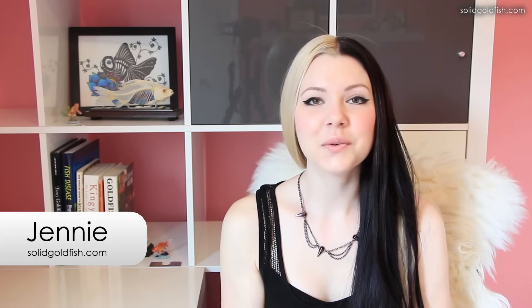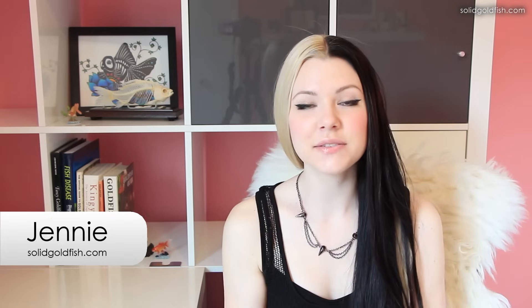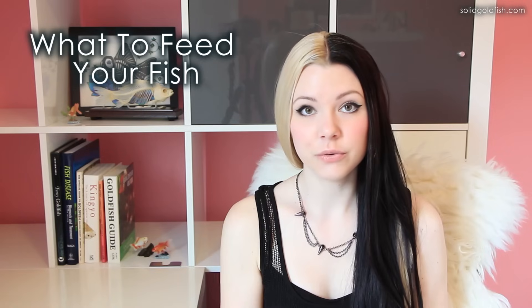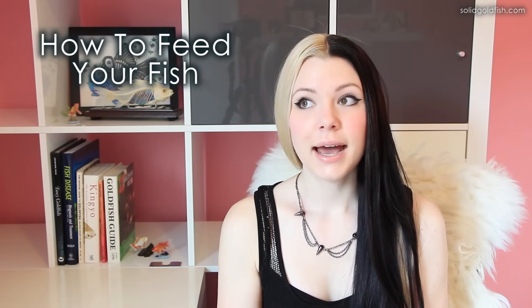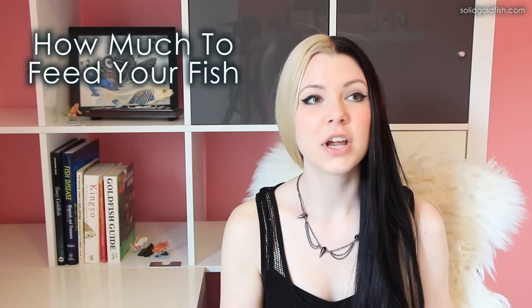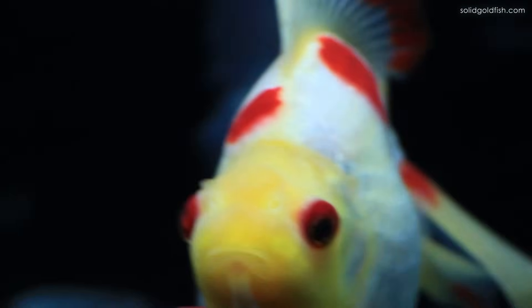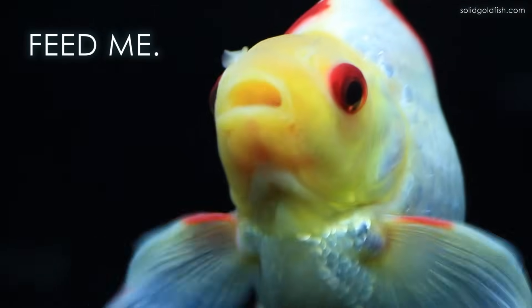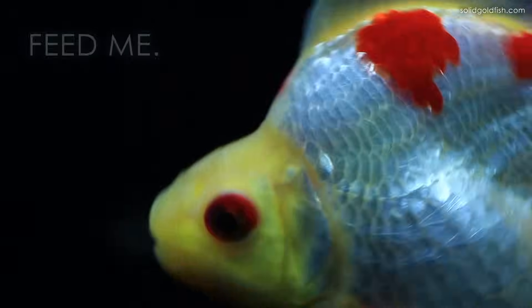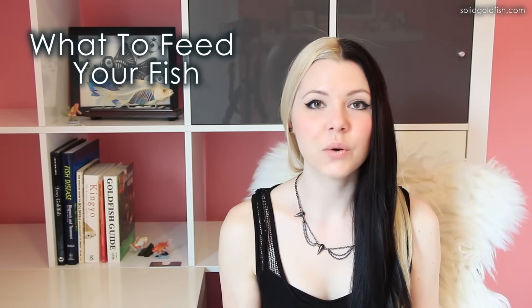I've gotten a lot of requests for a video about how to feed your goldfish. This video is going to go over what are some really good foods for goldfish, how often you should feed your fish, what's a good feeding schedule, and how much you should feed your fish. I like to choose a staple diet — whether it's a pellet food or a gel food — and then add things in as little treats or supplements.